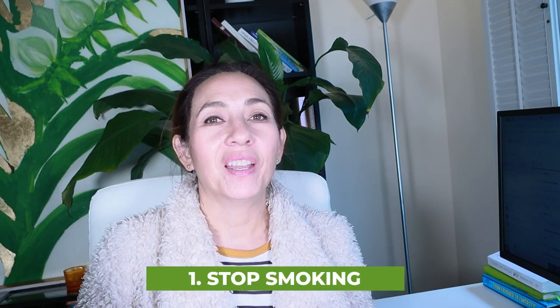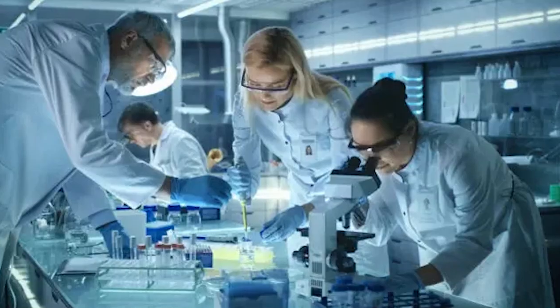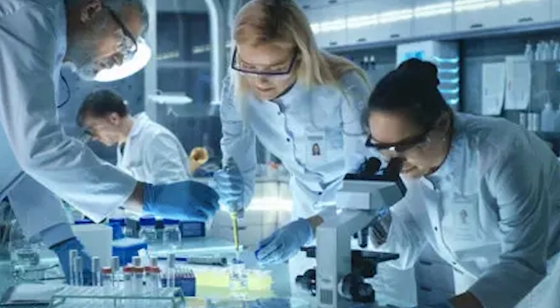Back to raising AMH. Number one: stop smoking. Your eggs and your ovaries hate cigarette smoke and secondhand cigarette smoke. It ages them, it shrivels them up. Studies show that smokers on average have lower AMH levels.